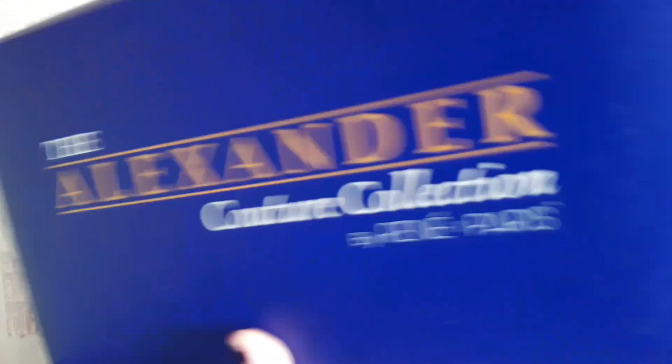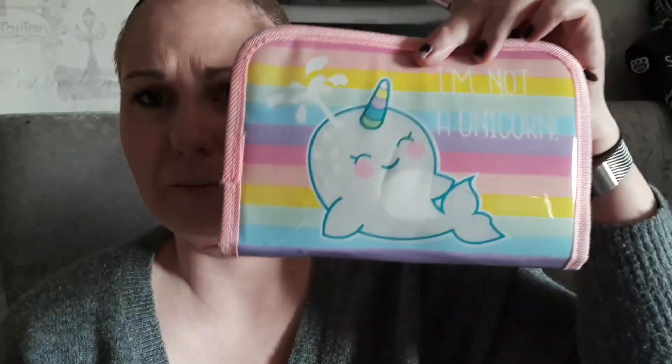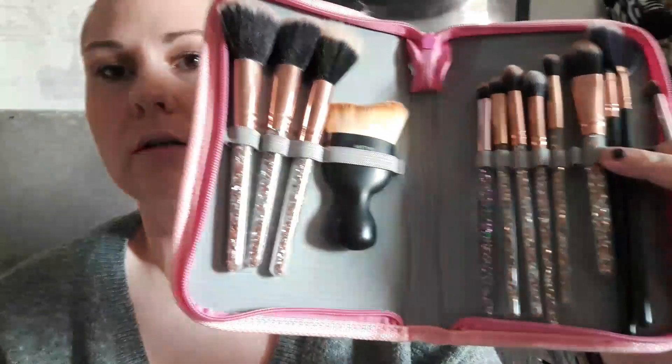YouTube will no longer allow my tiny channel to do live streaming from my mobile device, but I did want to do an unboxing for you of the new Alexander Couture Collection by Renee of Paris. I'm holding this on my phone because I thought I was going to do a YouTube live but now I'm not allowed to. I just whacked on some makeup — that's my cute little makeup brush bag — anyhow, let me adjust.